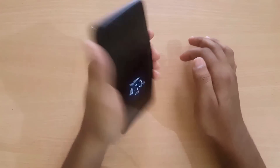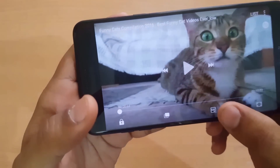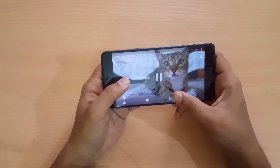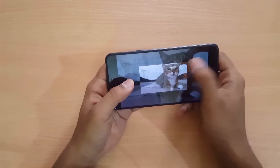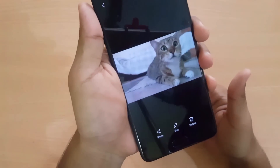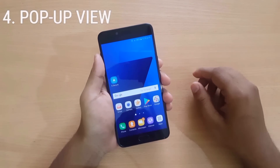Next we have the GIF Maker. In the default video player, you have the GIF icon. When I click on the GIF maker, it makes a six-second GIF and I can save it too. As you can see, I have just made a GIF from a video I was watching.